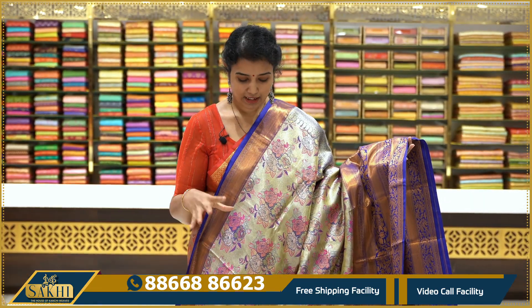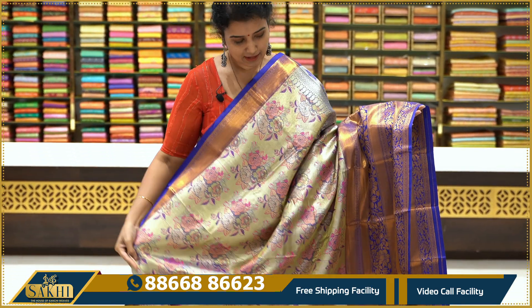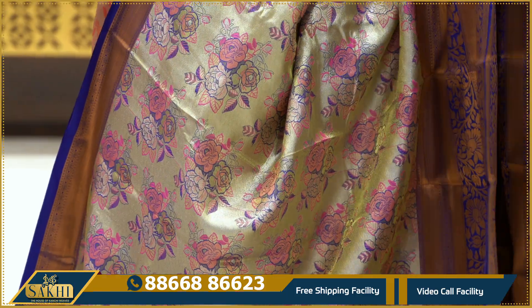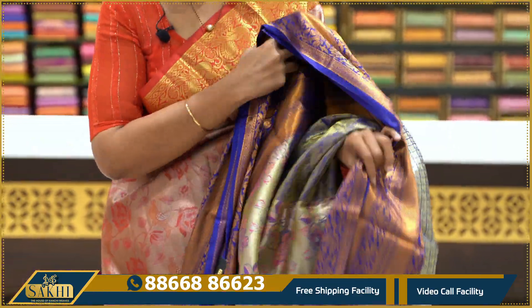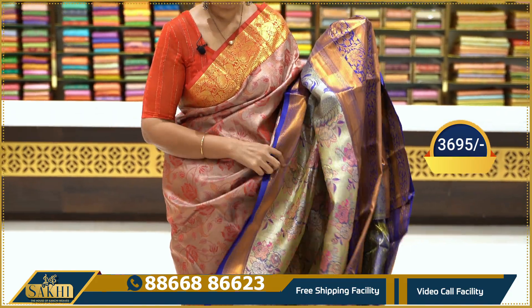In this collection, we have a lot of color combinations and different designs. This color is silver with a blue color combination. We also have pink and blue color. The border features a cut border with pink and blue floral color as a contrast. Comes with a brocade blouse. Price range is $3,695.